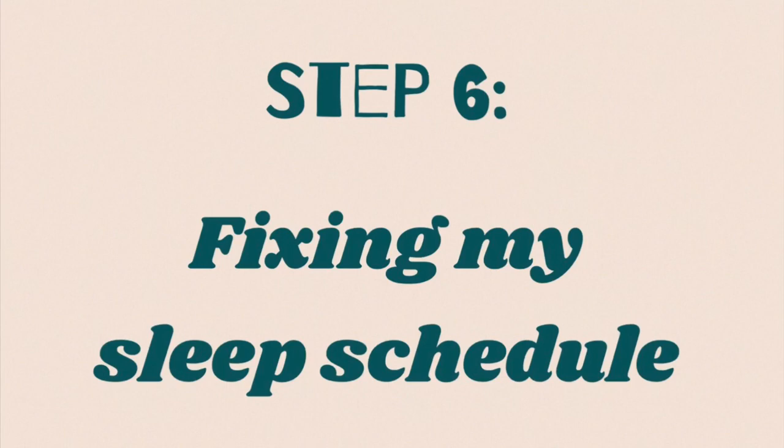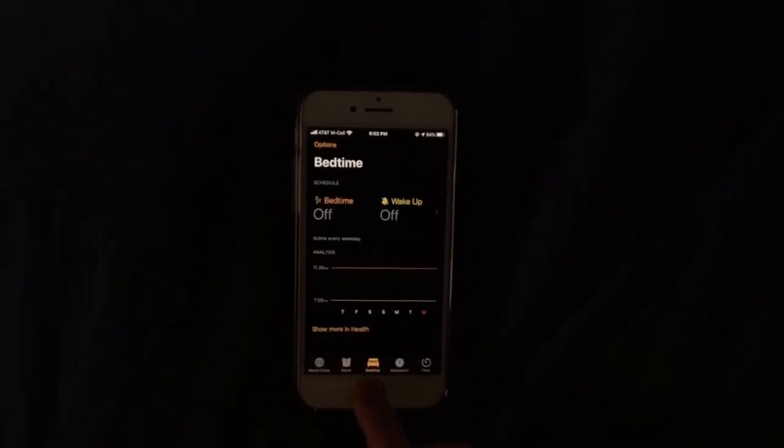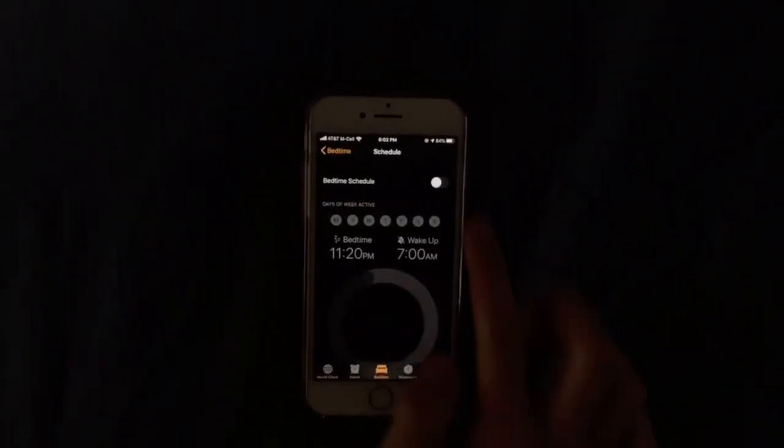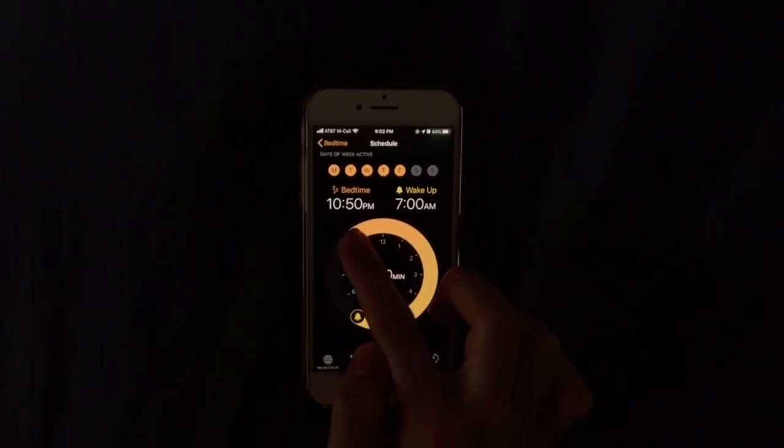Step 6 is to fix my sleep schedule. I used the bedtime setting on my phone and set it so that I would wake up at 8:30 every day. But I will probably be waking up closer to 8 for school just so that I can have enough time to get ready.